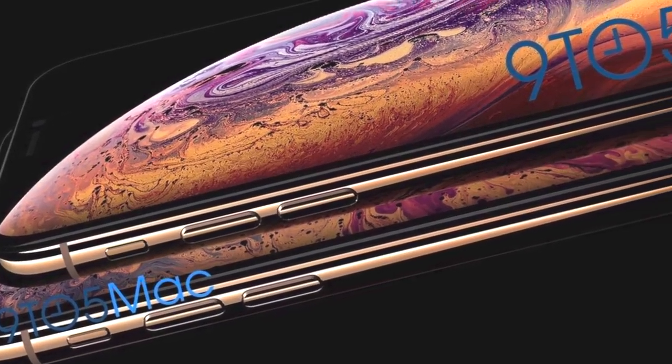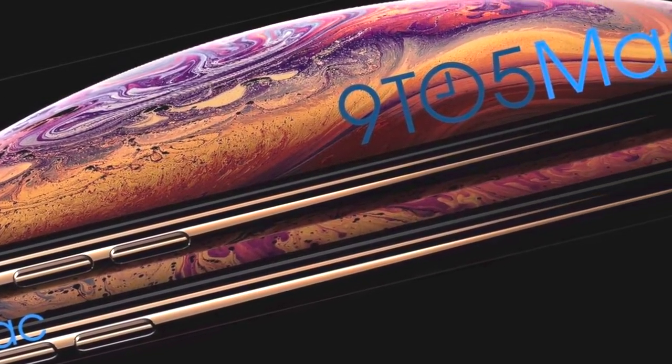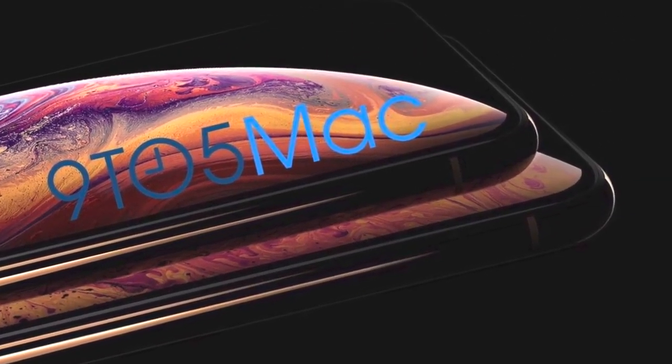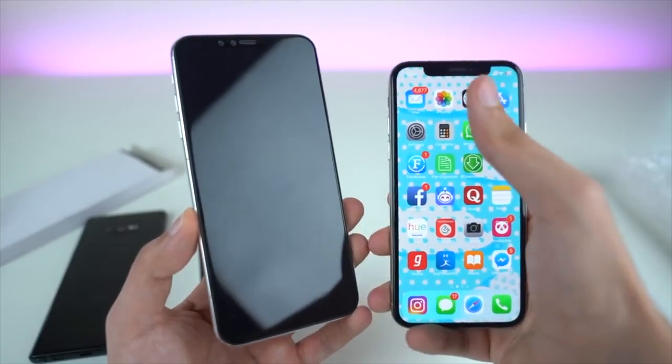For the first time we're going to see the Plus iPhone version with this new bezel-less Face ID power design that Apple introduced last year — something the Plus users have been missing a lot.